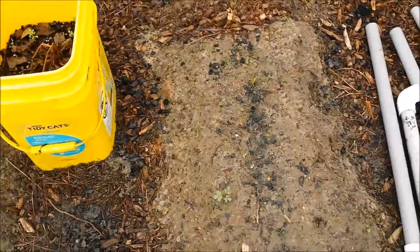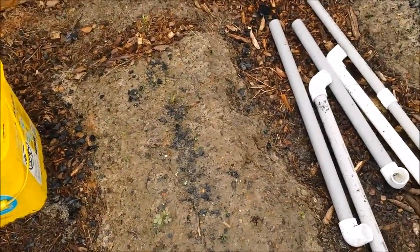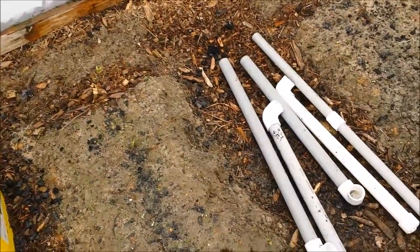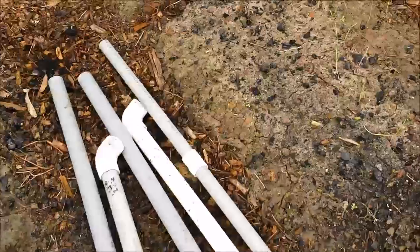Everything in the greenhouse started turning brown for some reason. We've had some cold weather but it hasn't been that cold. Even the onions aren't looking very good.